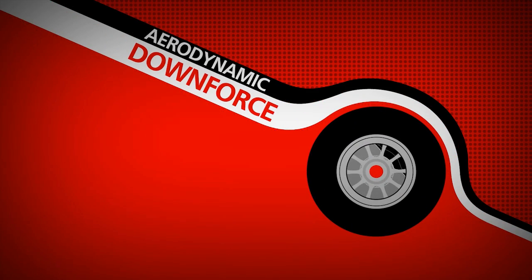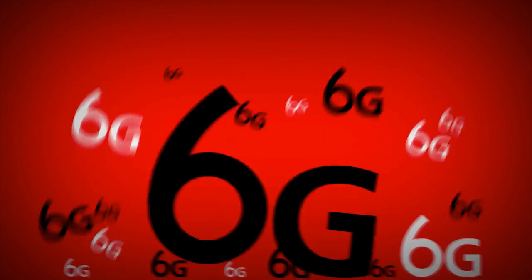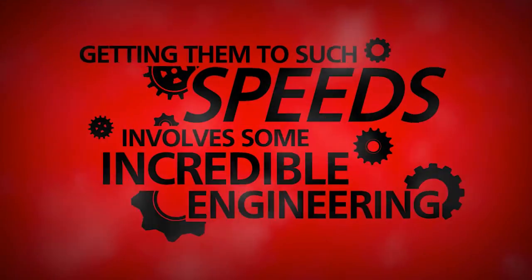The aerodynamic downforce and incredibly sticky tyres mean that the cornering forces are immense — up to 6 G. Twice that experienced by the space shuttle crew during take-off. Of course, getting them to such speeds involves some incredible engineering.